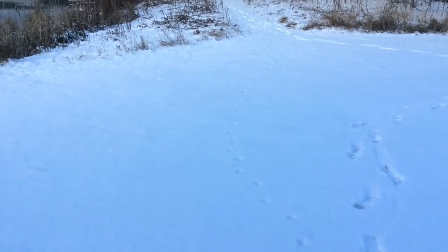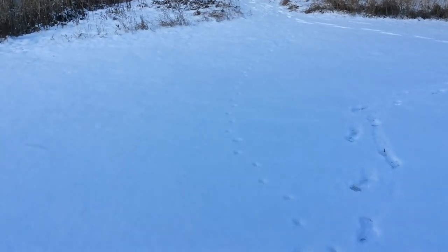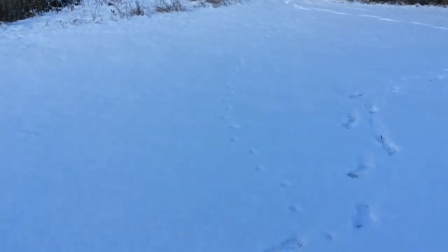Now these tracks look very much like dog tracks — oh, there's my tracks — but if you look at the pattern that they're taking, they're taking a much straighter path than a dog would take. So that tells me that a wild animal left them behind. Dogs tend to go from tree to tree to tree in a more zigzag fashion.